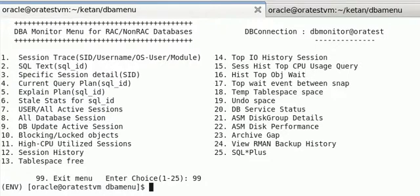To troubleshoot this kind of performance-related issues, we first identify the actual cause by checking the health of the database through SQL Plus or other DB monitoring tools like OEM and Toad. As a DBA, we encounter such issues quite often.